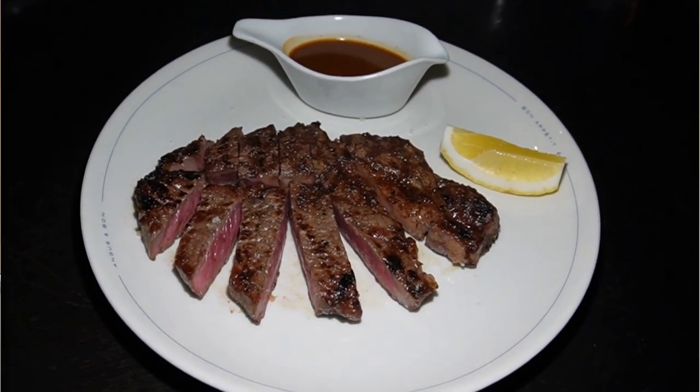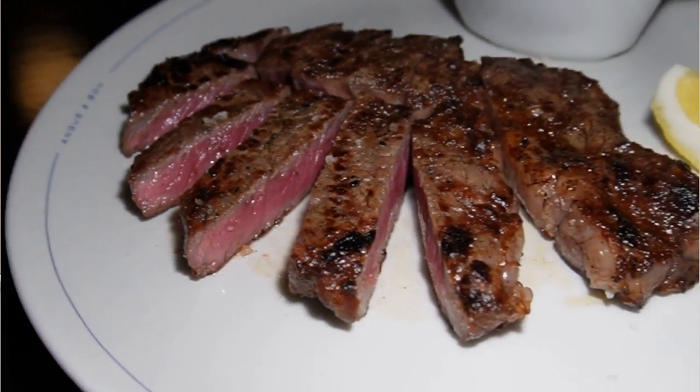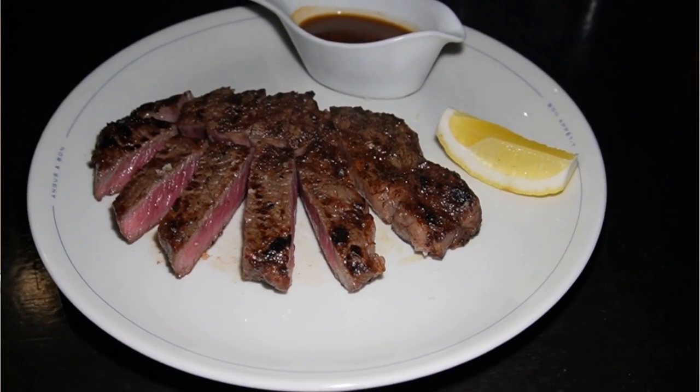Both steaks I had in the steakhouse the other day were delicious — I loved both of them. However, the taste of the Wagyu was far more superior. The buttery taste was incredible and I could actually feel part of the meat melt in my mouth.